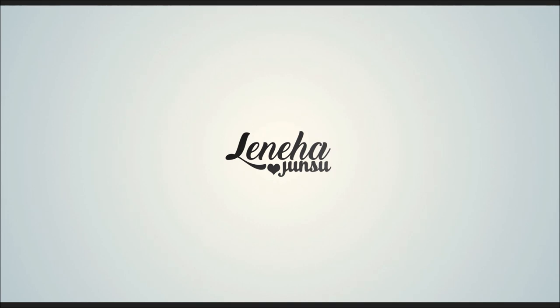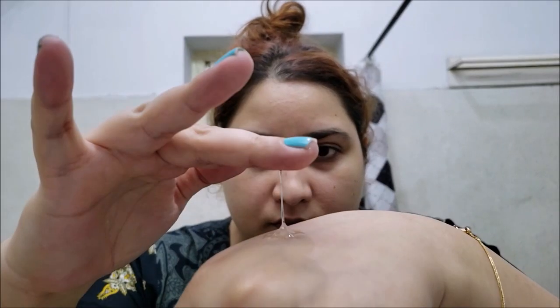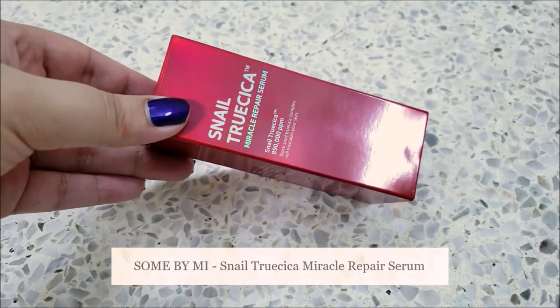Hello Friends! This is me Leneha Junsu. Welcome back to my channel. Today we are reviewing Sampai Me's newly launched Snail Trucica Miracle Repair Serum.